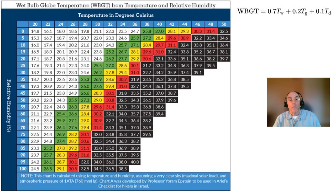The formula that relates wet bulb temperature to the combination of dry bulb temperature and percent relative humidity is rather complicated, and it doesn't account for the effects of solar radiation and wind on the heat stress that the human body experiences.